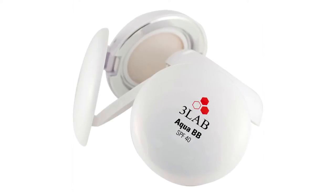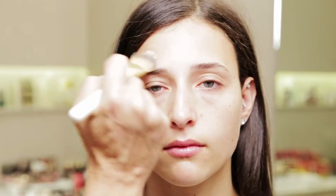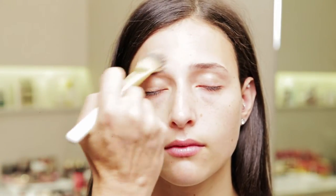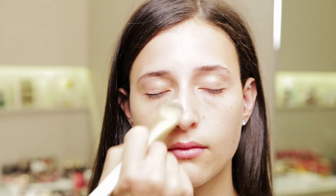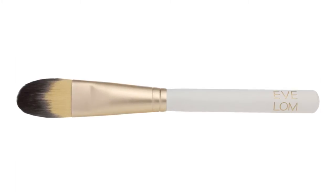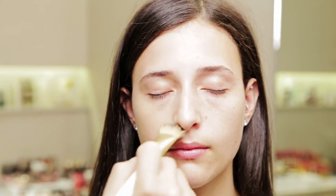I'm going to start Rebecca's makeup with 3Labs' new Aqua BB SPF 40 foundation. It's a beautiful, oil-free, lightweight, water-based foundation. It feels like absolutely nothing once the moisture evaporates. I'm using the Evlon brush to apply it on the hit points of the face — cheeks, nose, around the nose, around the mouth, between the eyebrows. The color blends so well, I don't have to do a full face of this product to get it to disappear beautifully.